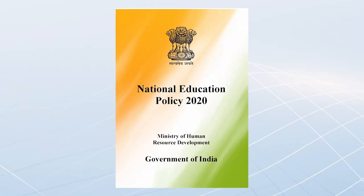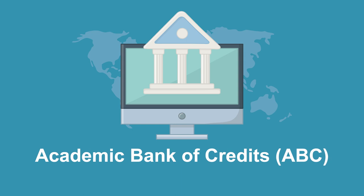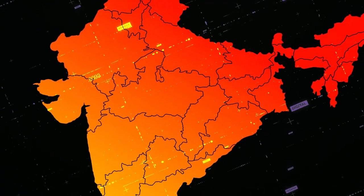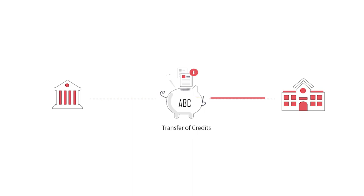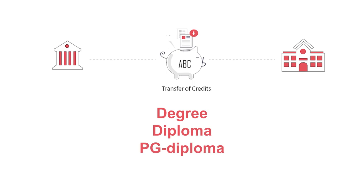The National Education Policy 2020 has emphasized the Academic Bank of Credits (ABC) to facilitate the academic mobility of students, with the freedom to study across higher education institutions in the country. It supports an appropriate credit transfer mechanism from one program to another, leading to a degree, diploma, or PG diploma.